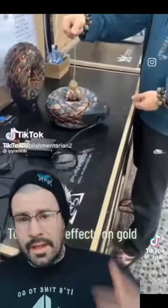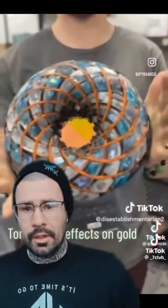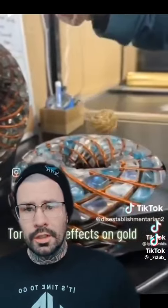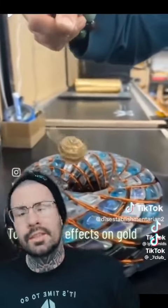Then I found this thing — a toroidal field made out of copper and stones. All of a sudden he hangs this golden necklace over it and it starts orbiting.